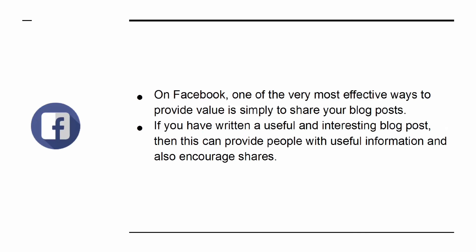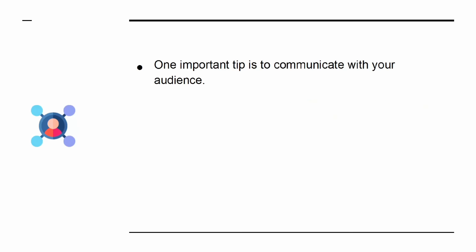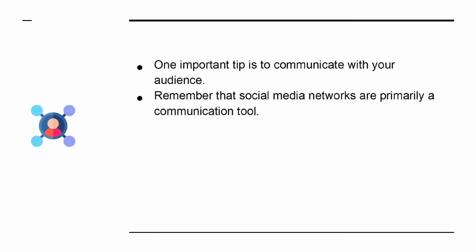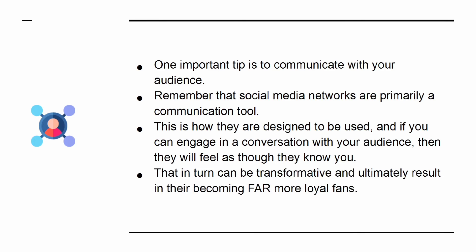If you have written a useful and interesting blog post, it can provide people with useful information and also encourage shares. The next step is to consider more active and advanced strategies. One important tip is to communicate with your audience — remember that social media networks are primarily a communication tool. If you can engage in a conversation with your audience, they will feel as though they know you.